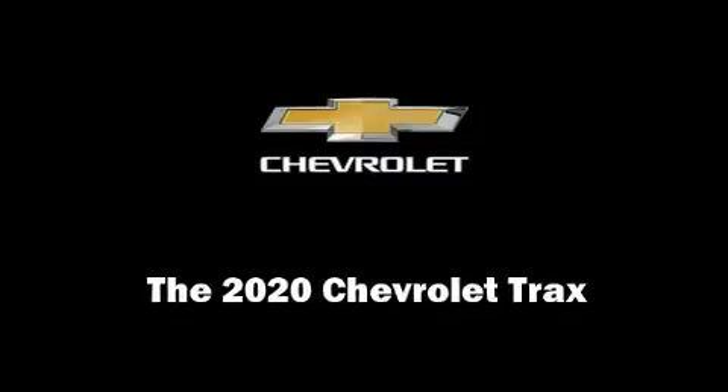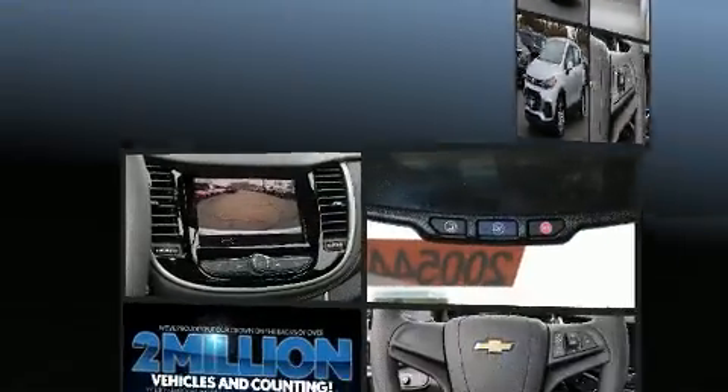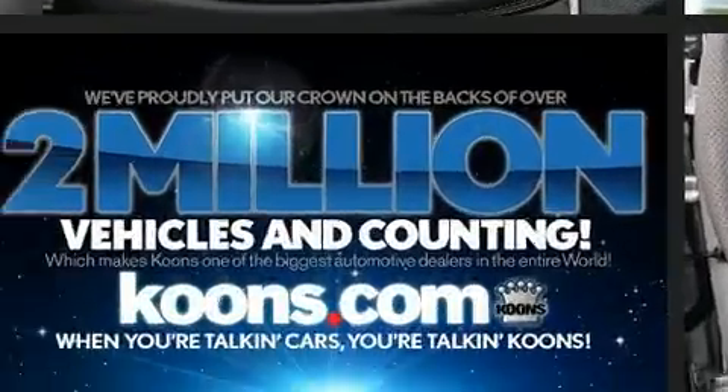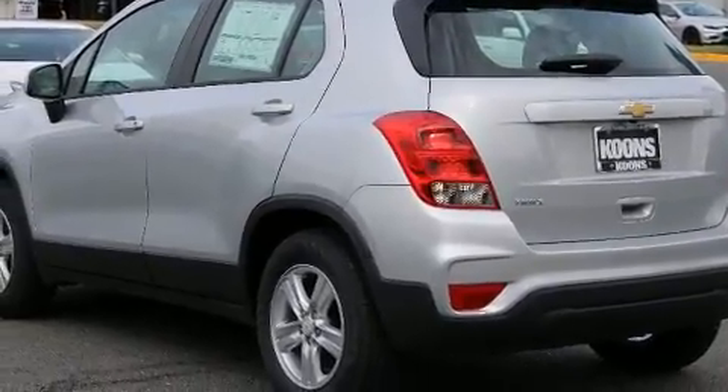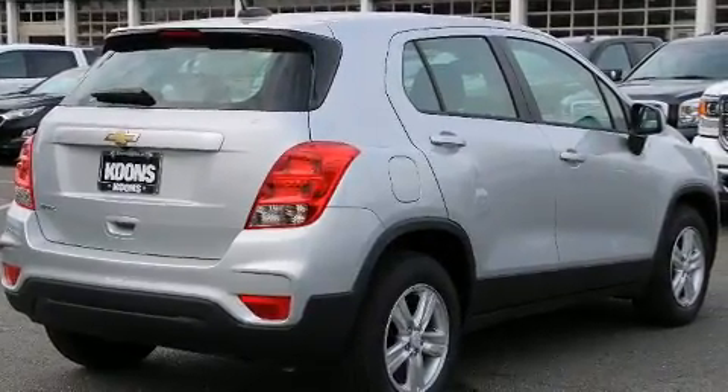Familiarize yourself with the 2020 Chevrolet Trax. It features an automatic transmission, front-wheel drive, and an efficient four-cylinder engine. Turbocharger technology provides forced air induction, enhancing performance while preserving fuel economy. A wealth of standard features means that you no longer have to sacrifice.